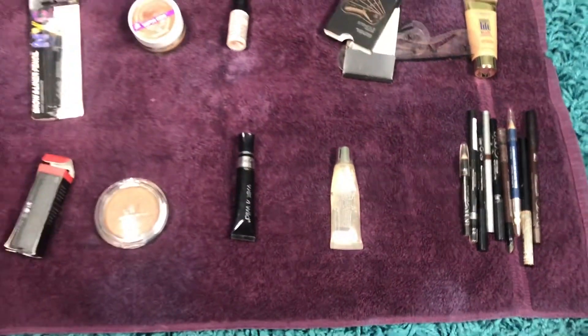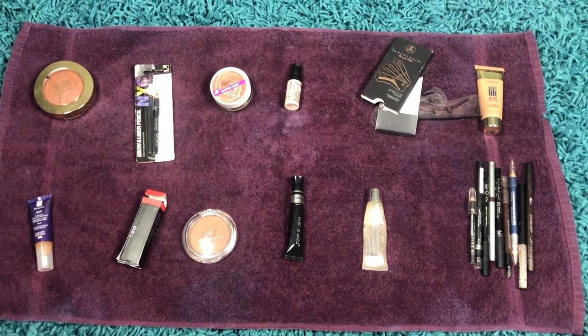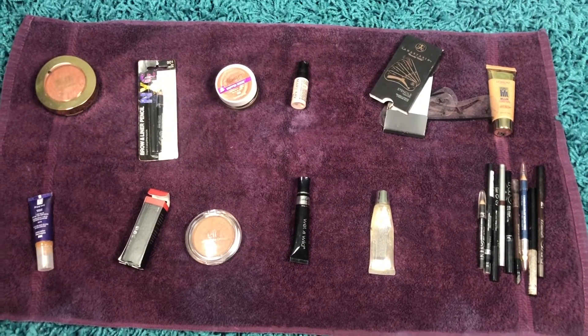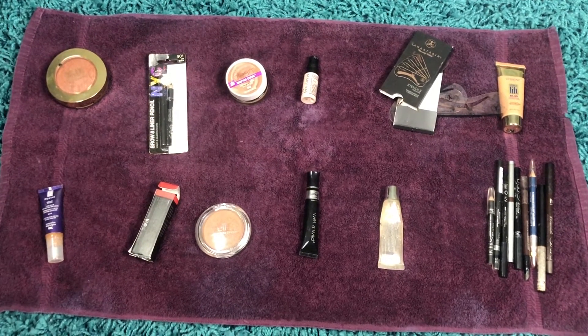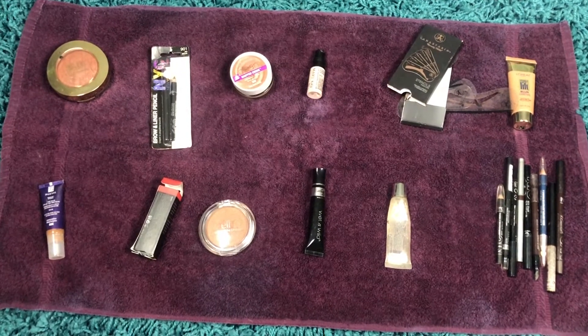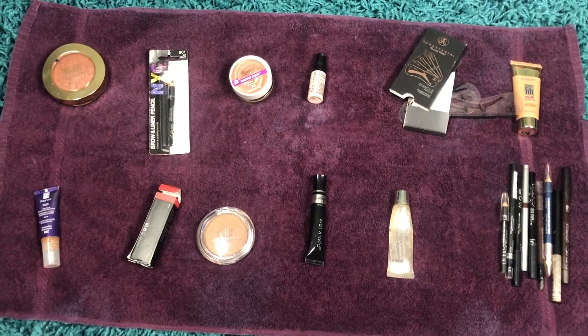Here are the 12 items that we will be getting rid of. Again, all of this came out of a makeup bag I had and it's just time for it to go. I just kept holding on and holding on — nope, gotta go.